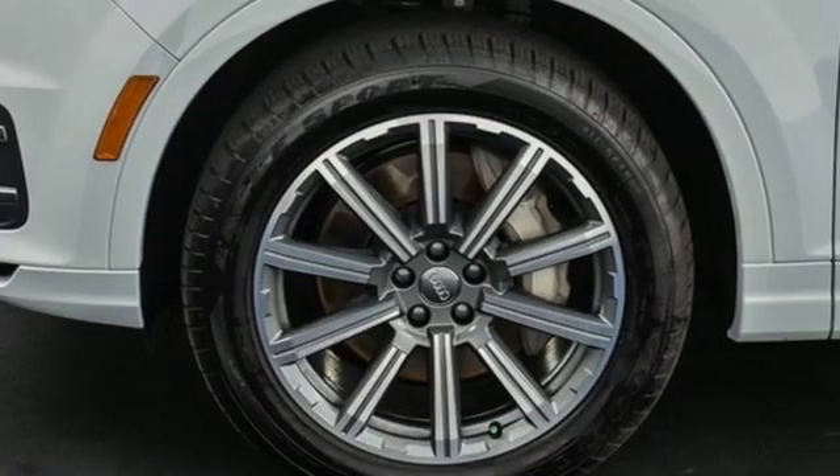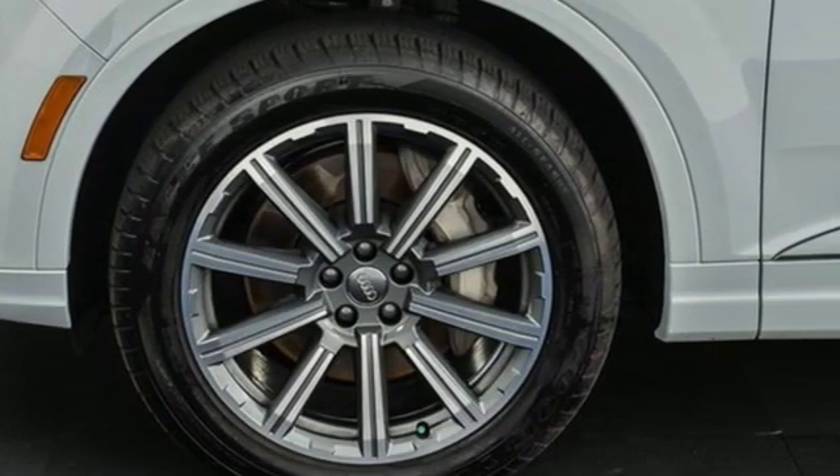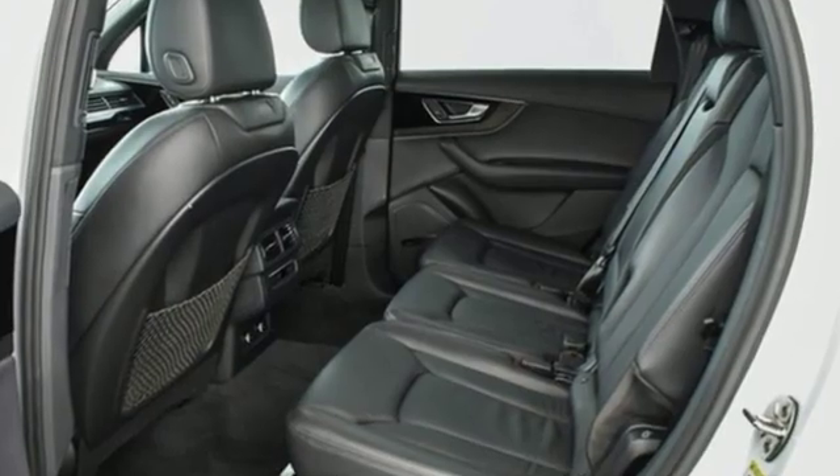Edmunds.com explains Audi has managed a high-tech presentation without a sacrifice in comfort or warmth.